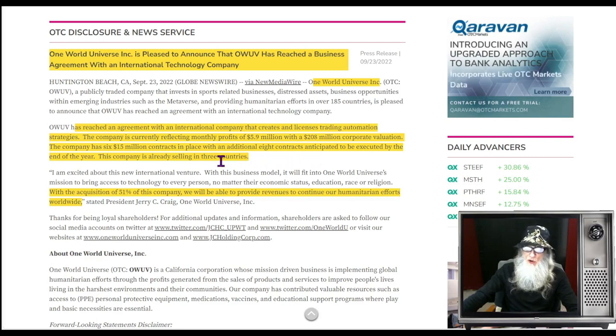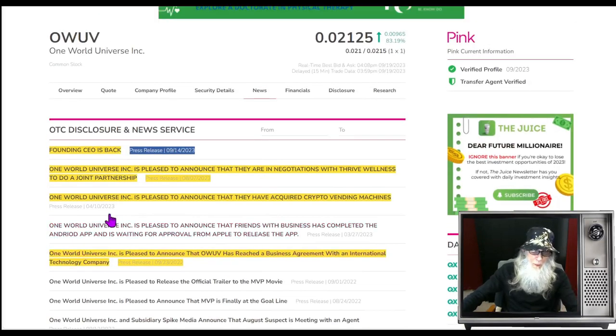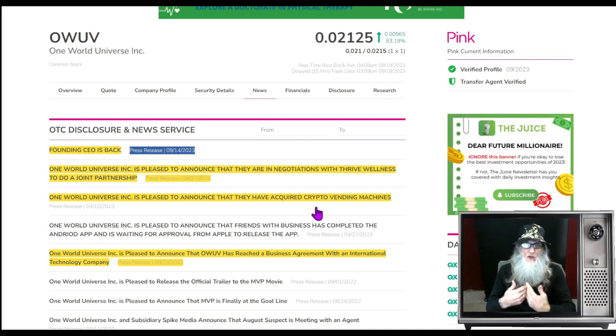That international company had six 15-million-dollar contracts in place with eight more anticipated by end of 2022. With acquisition of 51 percent, they planned to provide revenues for humanitarian efforts worldwide. But where is the money in the revenues? Jumping forward to April, One World Universe announced they acquired crypto vending machines — Bitcoin ATMs that also work with five or six other crypto coins, giving you cash right from the ATM.